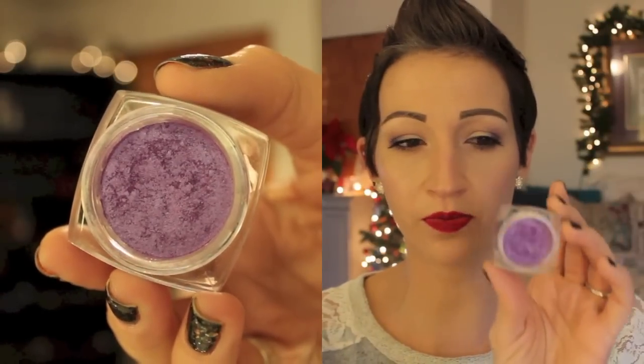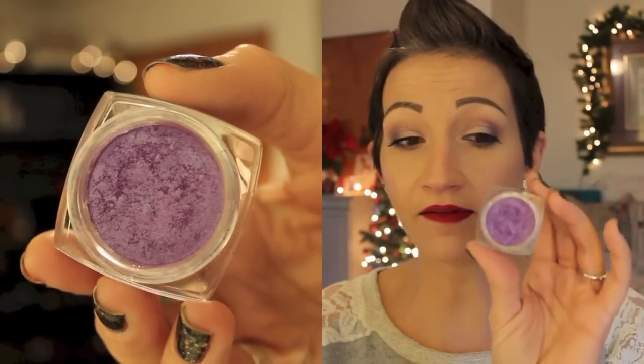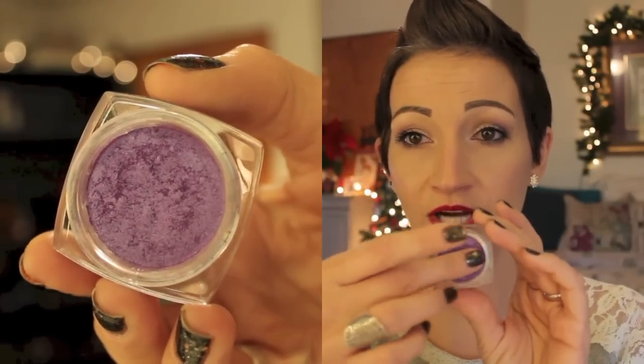The next thing I have is a L'Oreal Infallible. This is in the shade With a Twist and I think this was limited edition, but this is the eyeshadow that I always use if I do like a purple smoky eye. I love this eyeshadow. I guess I could swatch it for you guys — it looks like that. It's just amazing. It has like an iridescence to it when you put it on your eye.